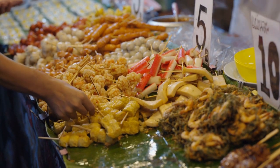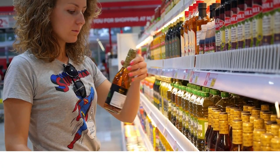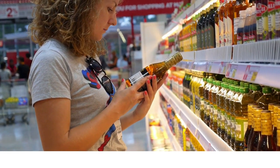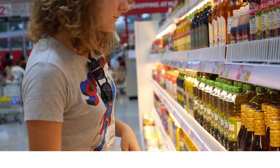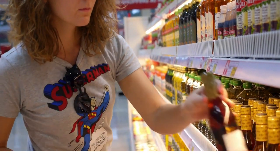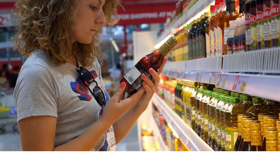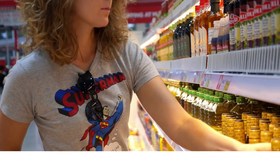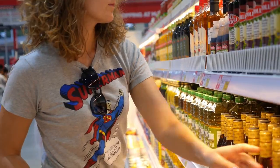Second: buy beer at the 7-Eleven. Buy your beers from the supermarket as they are much cheaper there than anywhere else. Most bars don't have corkage fees, so you can also bring your own drinks and just buy ice and mixers. Third: ride the Songthaew or rent a bike.